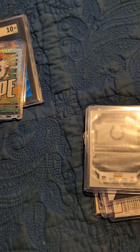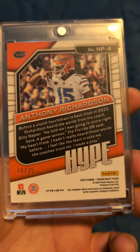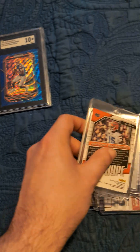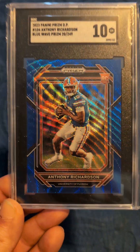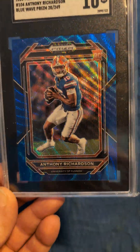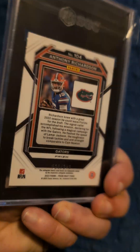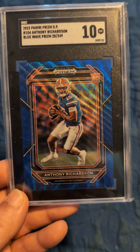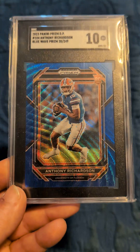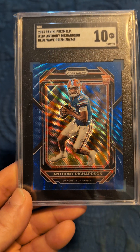Then I have a cool card here — Anthony Richardson Hype, University of Florida Prism Panini, limited to 25. And this is my main purchase: an Anthony Richardson Prism Blue rookie card, limited to 249, graded a 10 by SGC. This is a pretty nice blue wave prism, really nice card, and graded a 10 — so there's a very low population of these cards on the market.